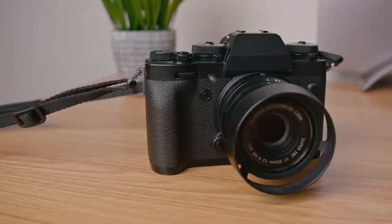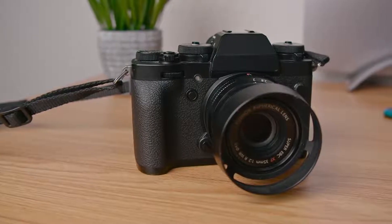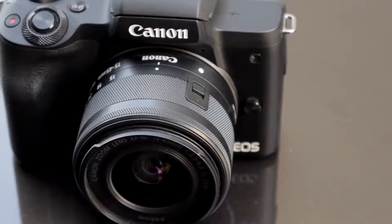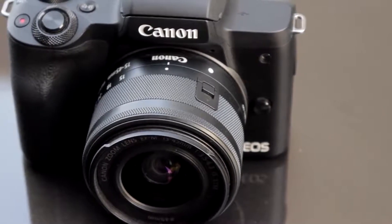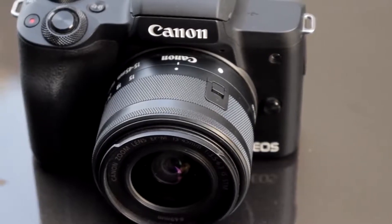4K video refers to a display with at least 8 million active pixels. 4K cameras have the ability to capture images at a resolution of 4096 x 2160. Compare that to the previous standard, HD, which was 1080p or just 1920 x 1080 pixels. What do you need to know to choose the right 4K camera for your style of photography?